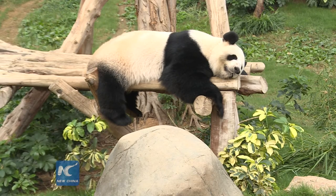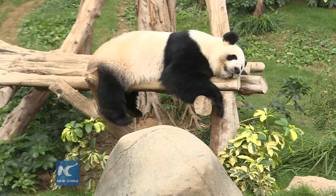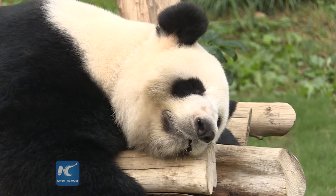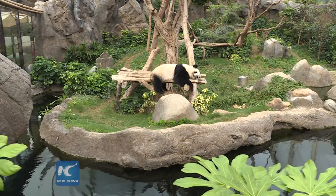Yao also indicated that they are very grateful to Ocean Park for their contributions, and the China Giant Panda Park in Sichuan Wolong will be free for Hong Kong visitors.